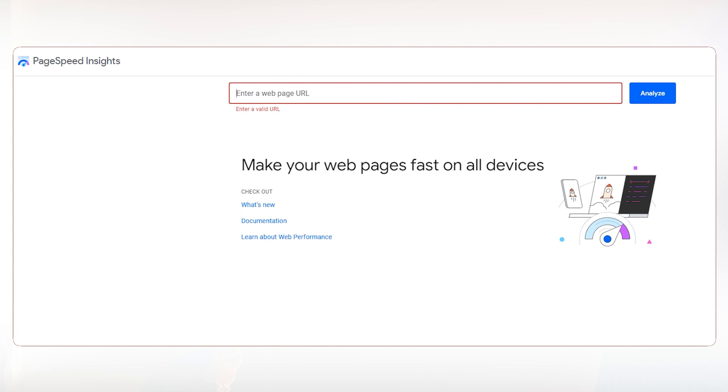Finally, check your WordPress website load speed on PageSpeed Insights. This will give you a better idea of how your page is actually loading and the performance of the entire page on both mobile and desktop.